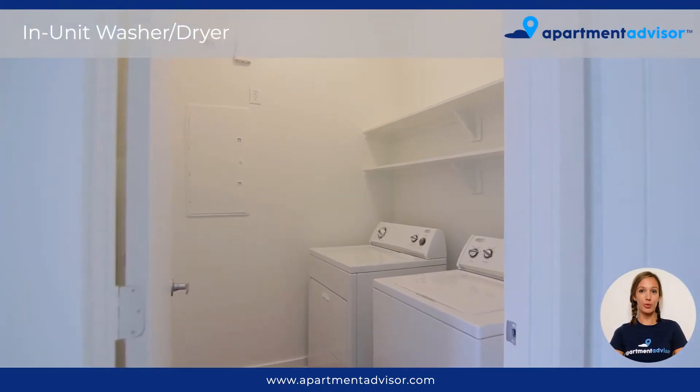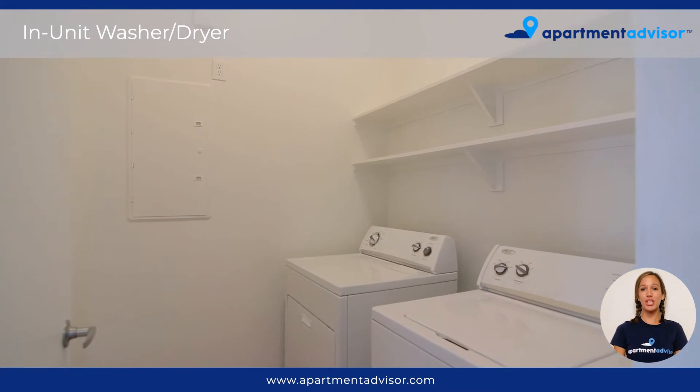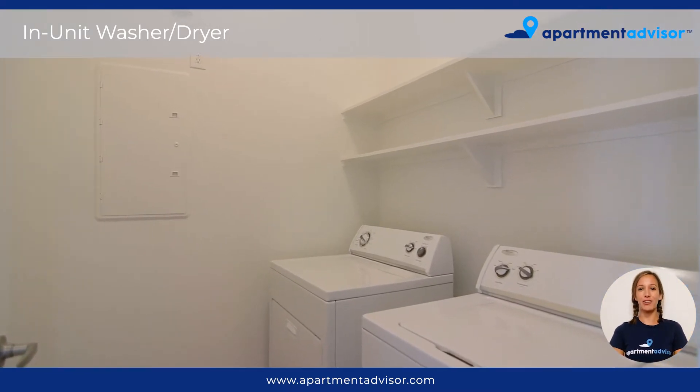This unit comes with a laundry room where you'll find your convenient in-unit washer and dryer. There are also two shelves, perfect for storing linens or other household items.